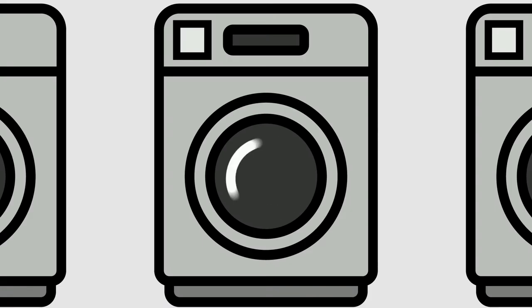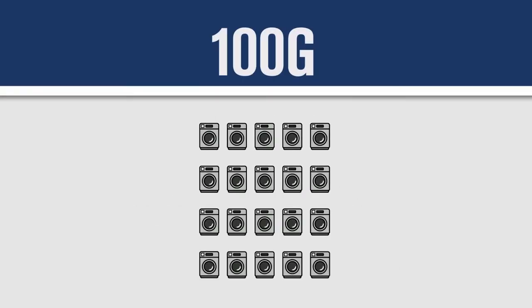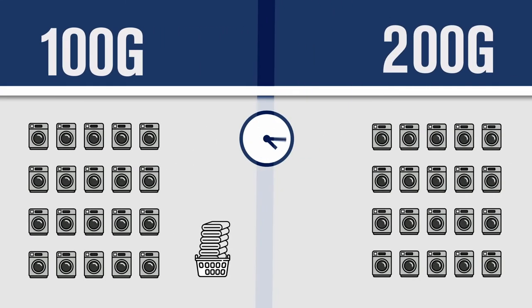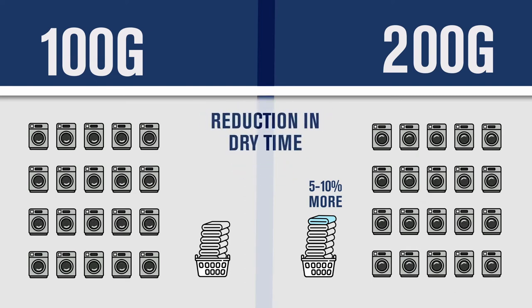So how does that look in a practical application? Let's say we have a vended laundry facility with 20 washers and 20 dryers running at absolute max throughput for 10 hours. Compared to a facility with 100G machines, a facility with 200G machines has the potential to increase the number of loads completed per day by 5-10%